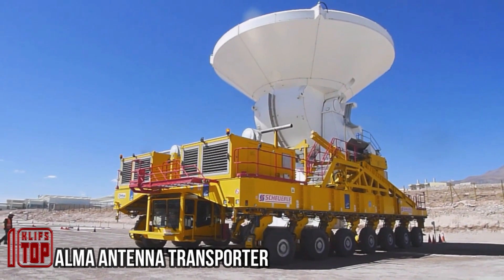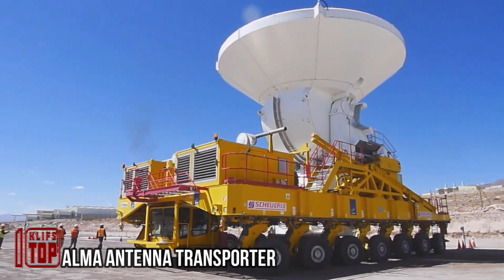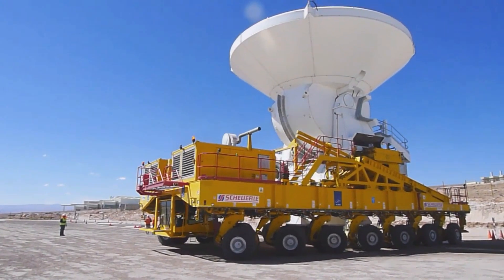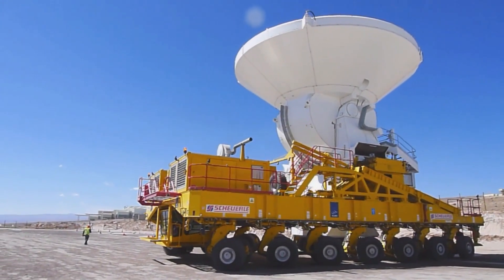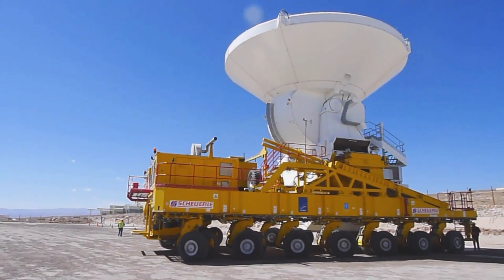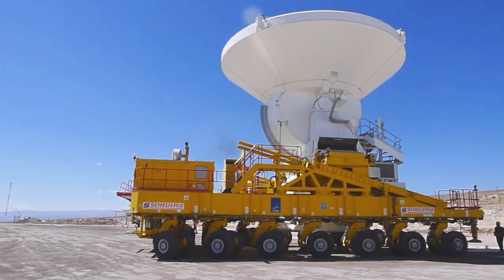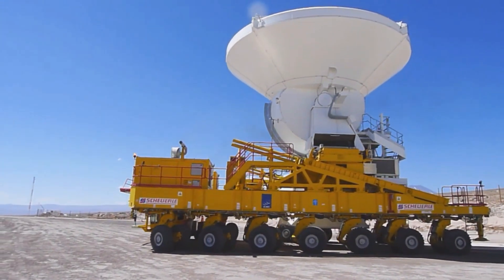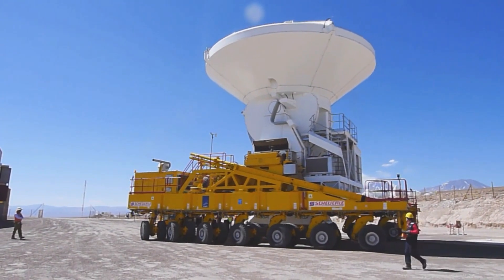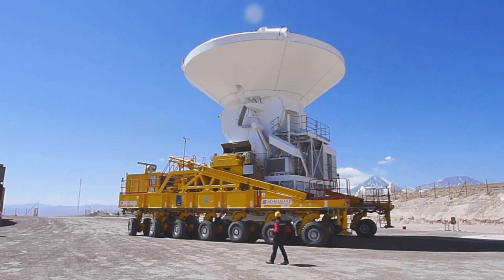The ALMA Antenna Transporter, specialized for radio astronomy antenna transportation, is an engineering marvel. This vehicle is an impressive 10 meters in width and 22 meters in length, standing 6 meters tall, equipped with 28 wheels for stability and maneuverability. Its power comes from two V12 diesel engines and operates through a joystick system, capable of reaching a top speed of 20 kilometers per hour and functioning effectively at altitudes up to 5,000 meters.